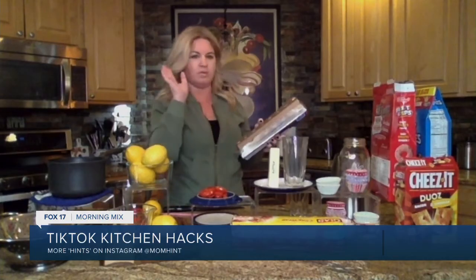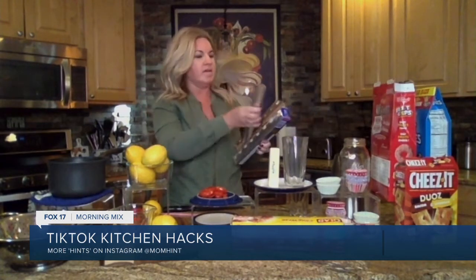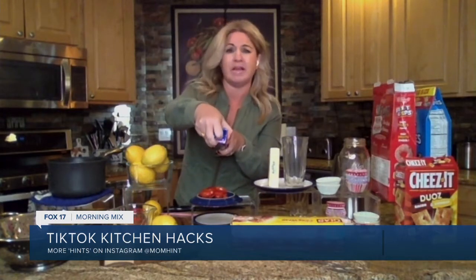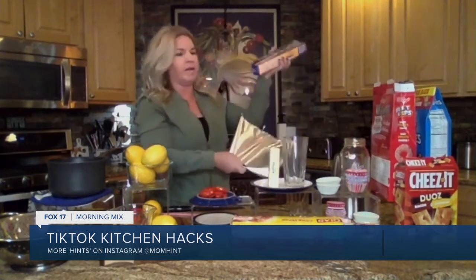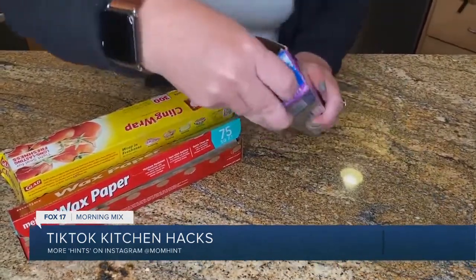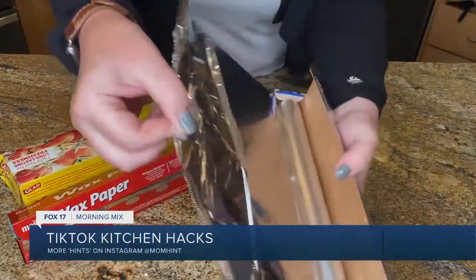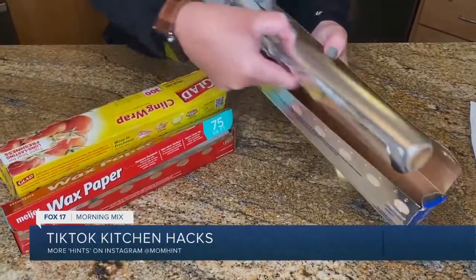This next one is so random. When I'm pulling out tinfoil or saran wrap, traditionally the whole roll pops out and I never get a clean cut. Did you know on the sides of every box, there are tabs? Push those in and they will actually keep your roll in the box, so every time you pull, you're going to get a clean rip. I actually learned that watching Ellen one day a couple years ago. My whole life I didn't know this — TikTok is life-changing.